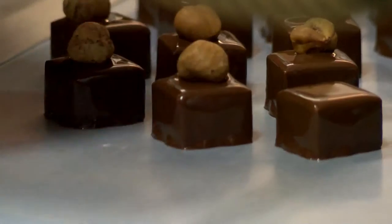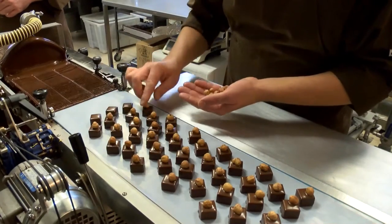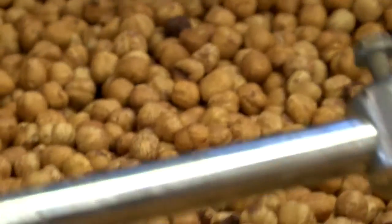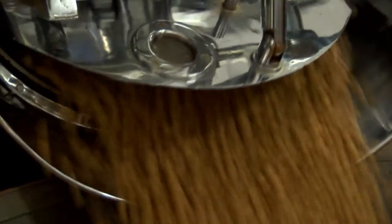Si lavora questa nocciola con tutte le caratteristiche tipiche del cacao: viene tostata, viene raffinata, lavorata con lo zucchero, con il burro di cacao, e quindi si vanno a creare tutti i nostri prodotti a base di nocciola, gianduia, cacao, cioccolato.